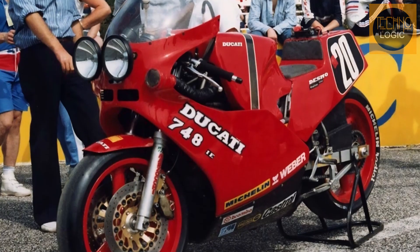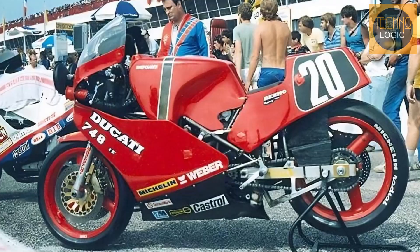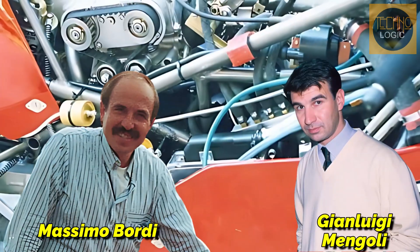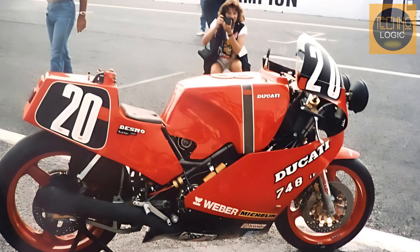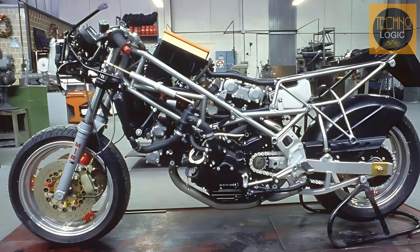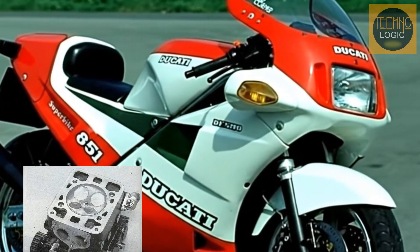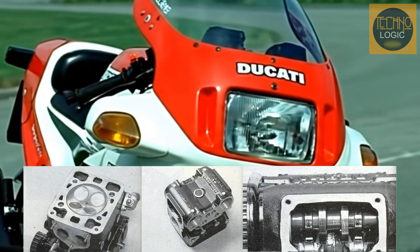The most direct legacy of the Panta is its role as the predecessor to Ducati's superbike lineup. When a new generation of engineers, led by Massimo Bordi and Gianluigi Mongoli, was tasked with developing Ducati's first four-valve engine, they built upon the foundation laid by the Panta. The Ducati 851 engine, launched in 1987, was explicitly based on the 1978 Panta bottom end. The Panta's strong and compact crankcase architecture proved robust enough to serve as the basis for the development of the four-valve, liquid-cooled, and fuel-injected Desmoquattro engine.